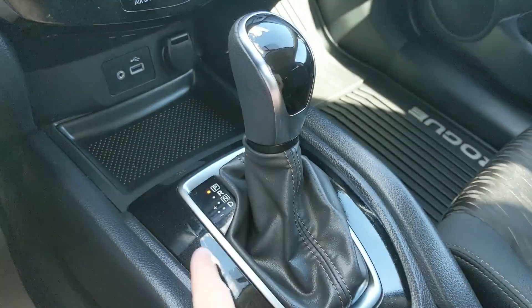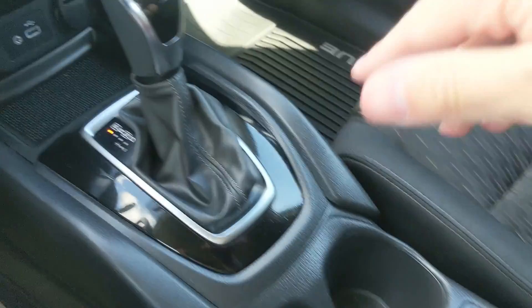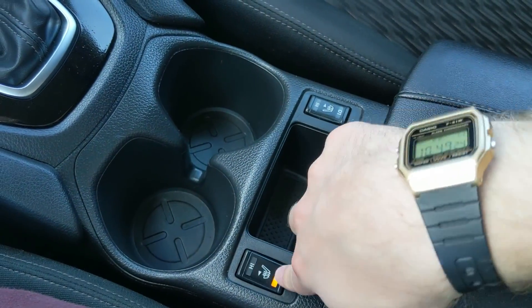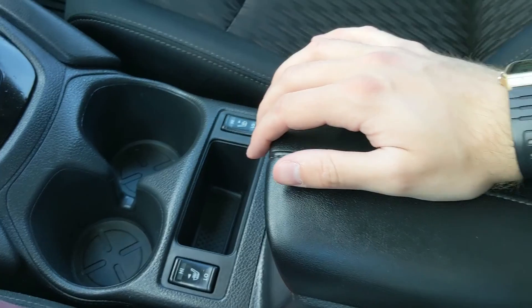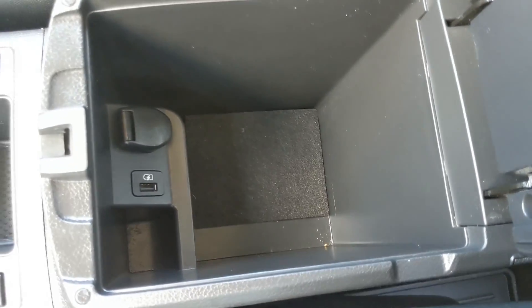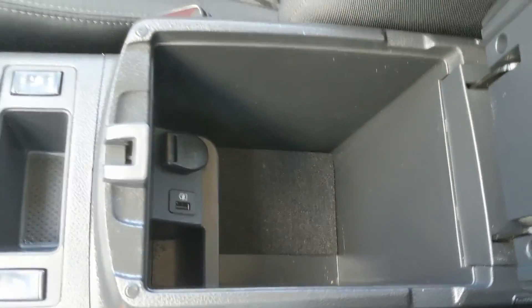You have your main shifter with select shift so you can manually shift your gears, two cup holders, a cubby, and heated front seats with two levels to stay cozy in colder months. The center compartment and armrest has another USB port and 12-volt outlet inside.